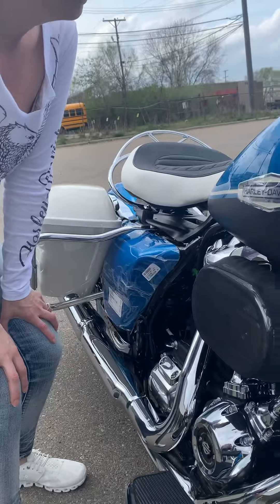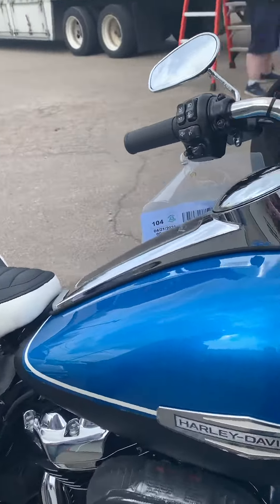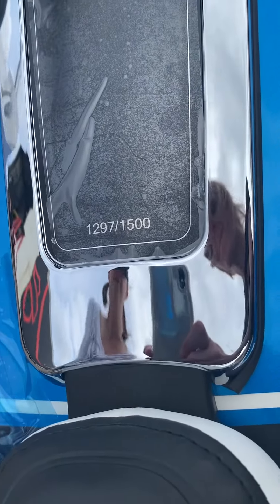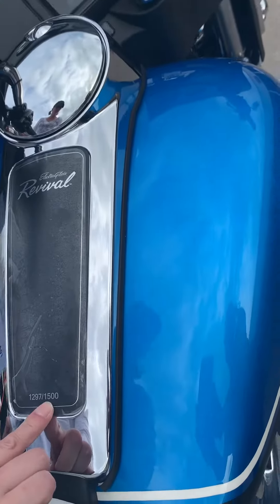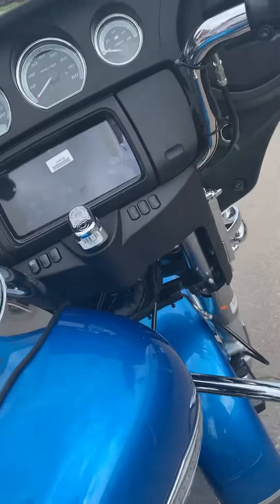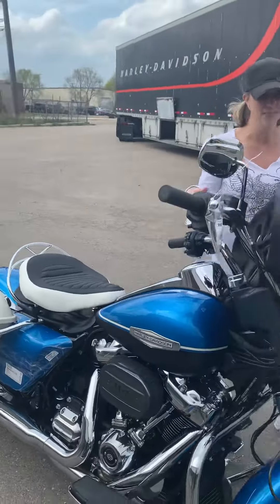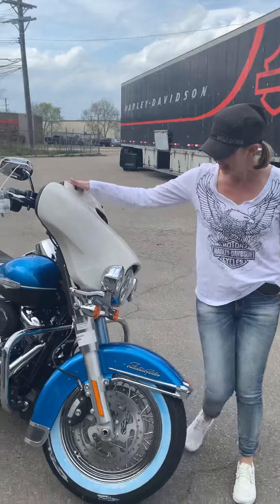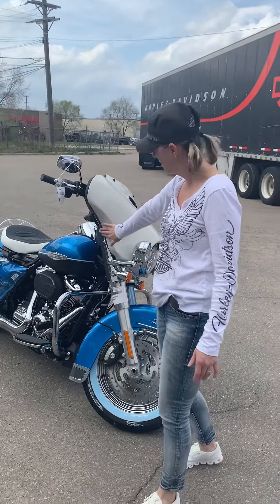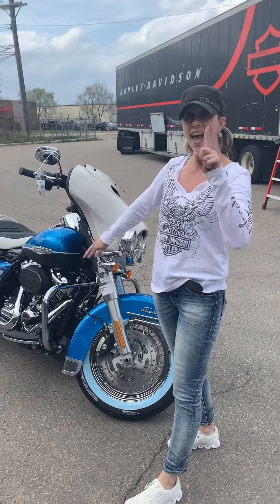What makes these bikes extra special is that they are super limited — way more limited than the CVO models. They've only made 1,500 of them, and they're all marked. We got number 1297! Listen up, people: I can't promise you it's going to be here tomorrow, but we will be able to get it to our shop tonight and on the floor tomorrow. Come and check it out, because every dealership is basically getting one. One and done.